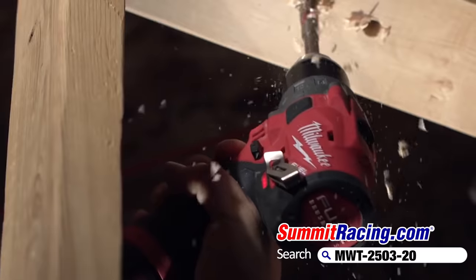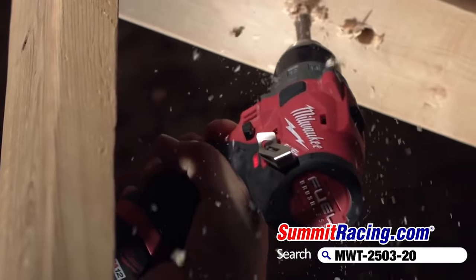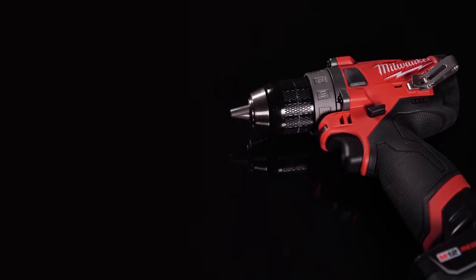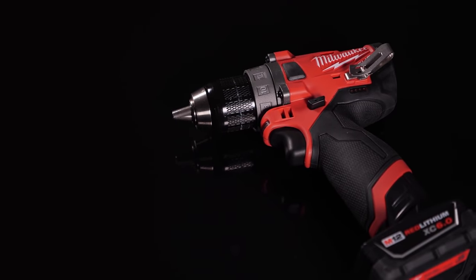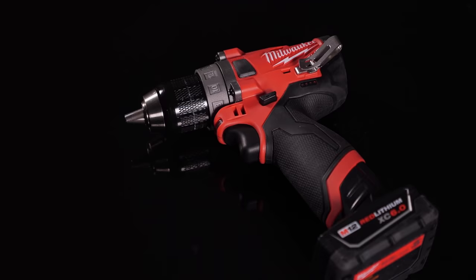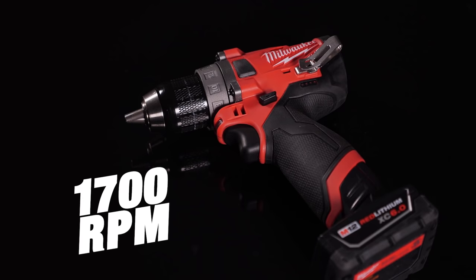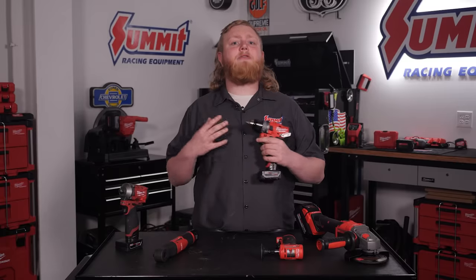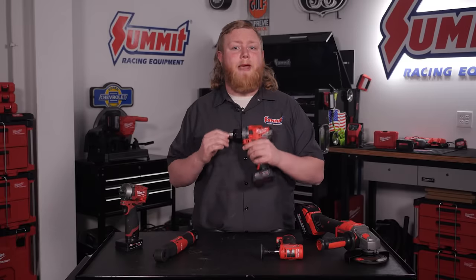A staple in any toolbox is a cordless drill. Because let's face it, not everything you have to drill a hole in will fit in your drill press, or you might not even have a drill press to begin with. So a cordless drill is a must-have. We use our M12 Fuel half-inch drill all the time for a whole range of jobs, and we absolutely love it. Not only is it lightweight and easy to use for overhead jobs, but it packs a punch too, with a 1700 RPM head speed and 350 inch-pounds of torque on tap. This thing will drill holes and drive screws with the best of them.